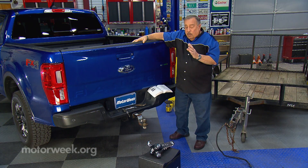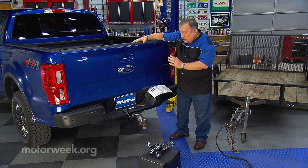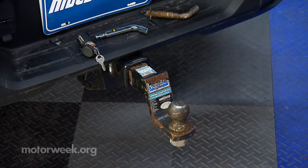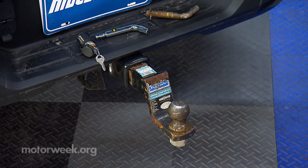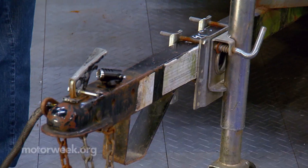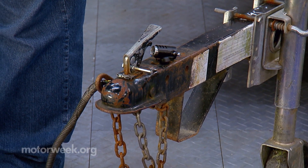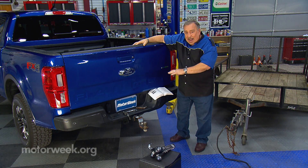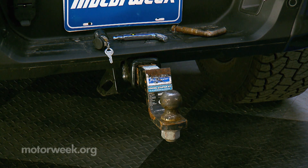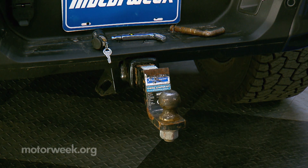We have different size receivers on tow vehicles. The receiver is the part attached to the chassis of the tow vehicle — it's what receives the hitch. The hitch actually slides into the receiver, then we use a pin to lock it in place. There are different classes of receivers, and the most popular is going to be a Class 3, using a 2-inch hitch and a 2-inch ball.